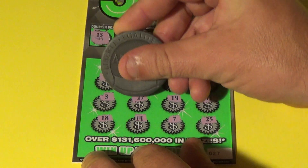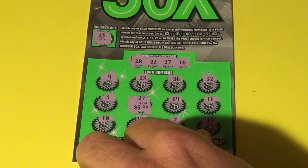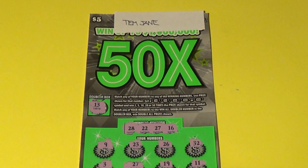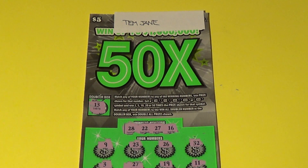Let's see what we have for Tim Jane — it is $5. You've got $5, Tim Jane. You can cash out right now, or you can let it roll on another ticket. Let me know in the comments what you'd like to do.